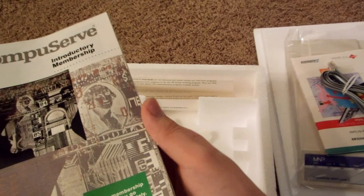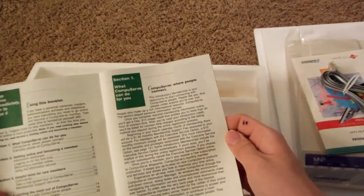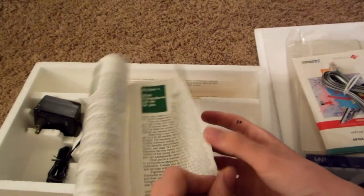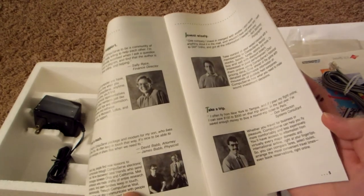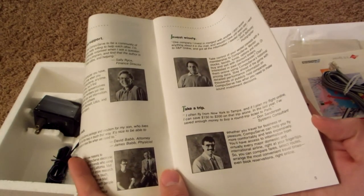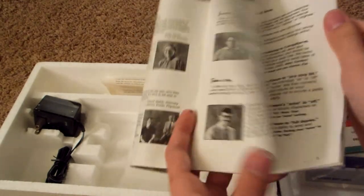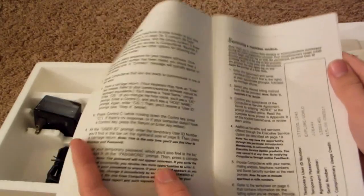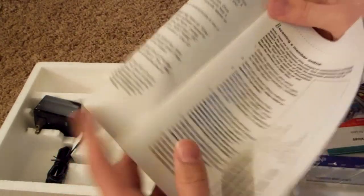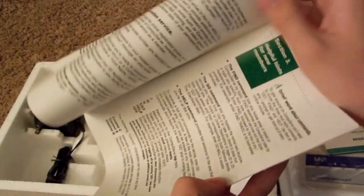A free membership that lets you go online immediately, including a $15 usage credit. It's basically an introductory booklet with pictures of people who were interviewed and spoke their mind. It's nice to see all the smiling people — it's something you don't see nowadays. A lot of these products don't have that personal touch. It tells you how to log in for the first time and how to become a member, and there's even a free starter account with a $15 credit.